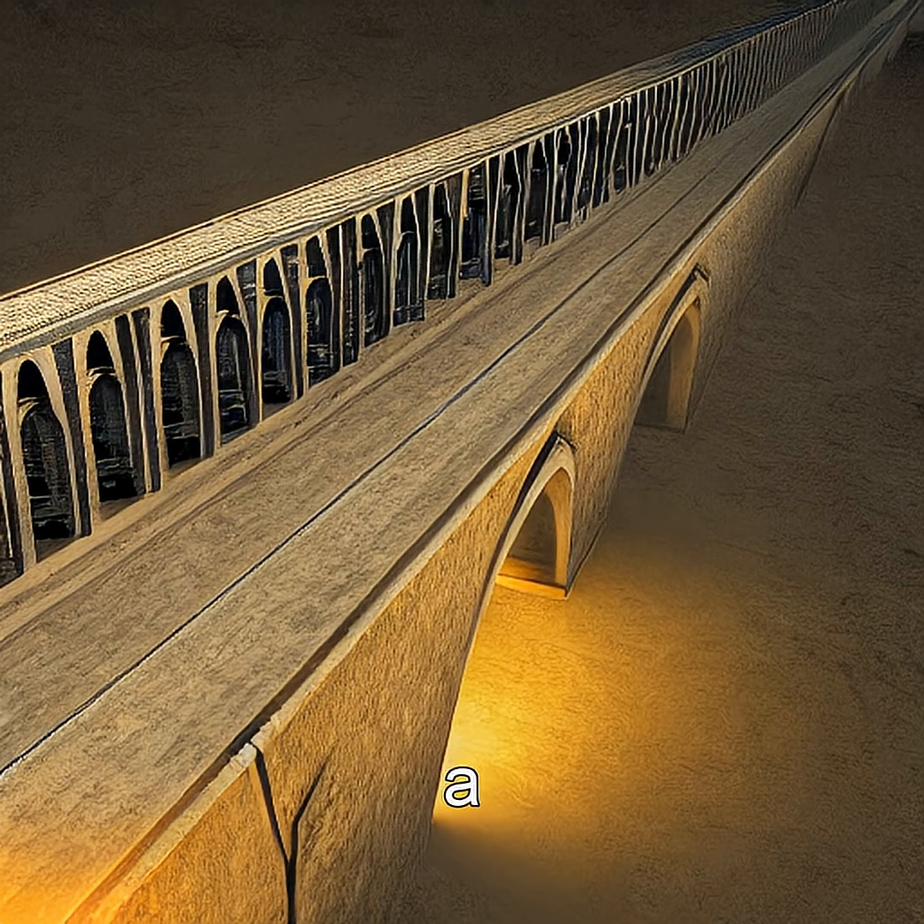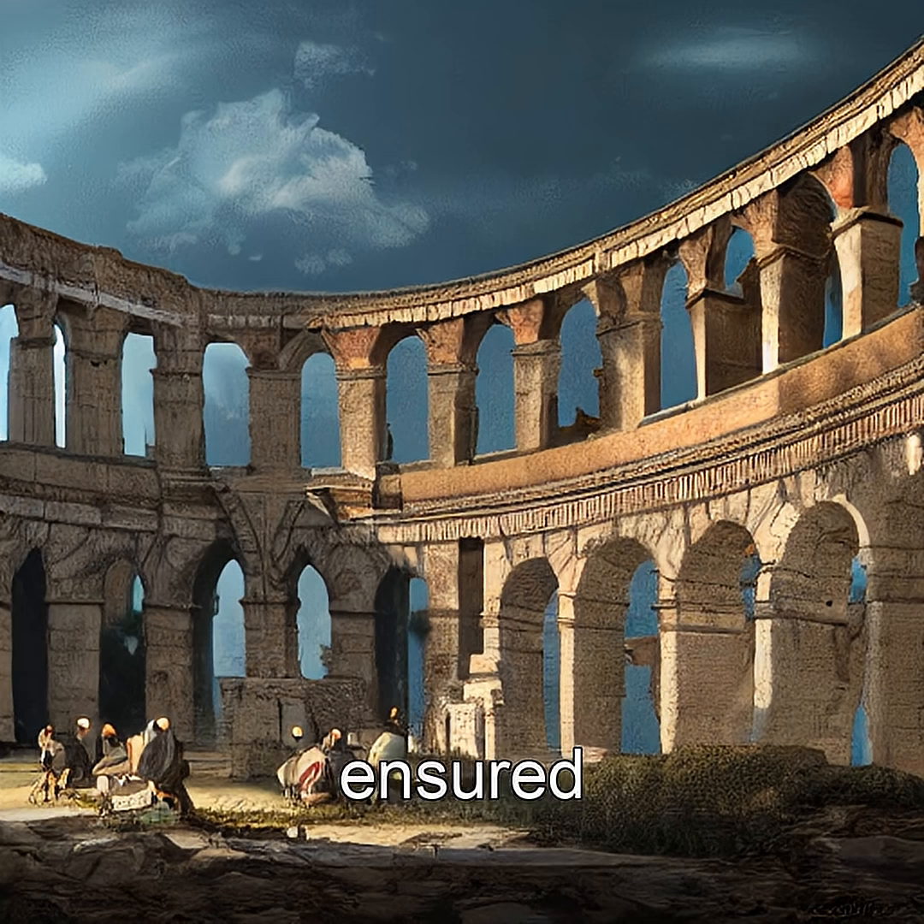The aqueducts were a complex network of channels and tunnels that used gravity to transport water from sources like springs and rivers to the cities. This engineering marvel ensured a steady water supply for drinking, bathing, and even powering water mills.